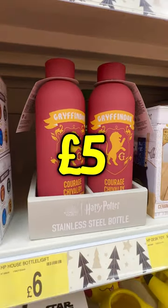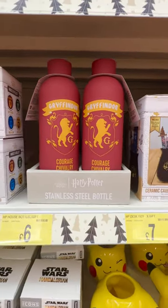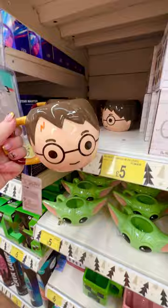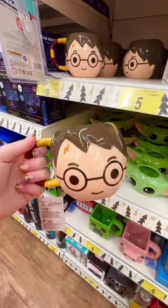They had the house water bottles for £5. My store only had the Gryffindor left — all the rest sold out, so you've got to be quick if you want these. I love this Harry character mug; this is great for autumn, it's perfect for a hot chocolate.